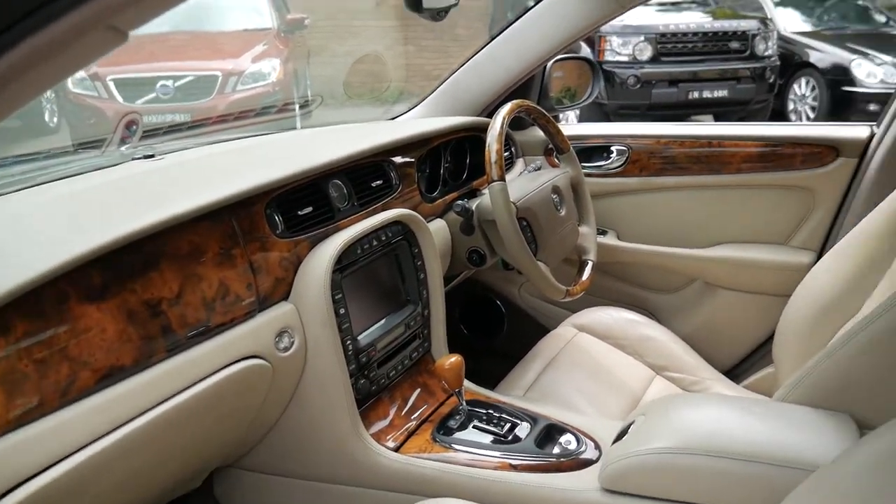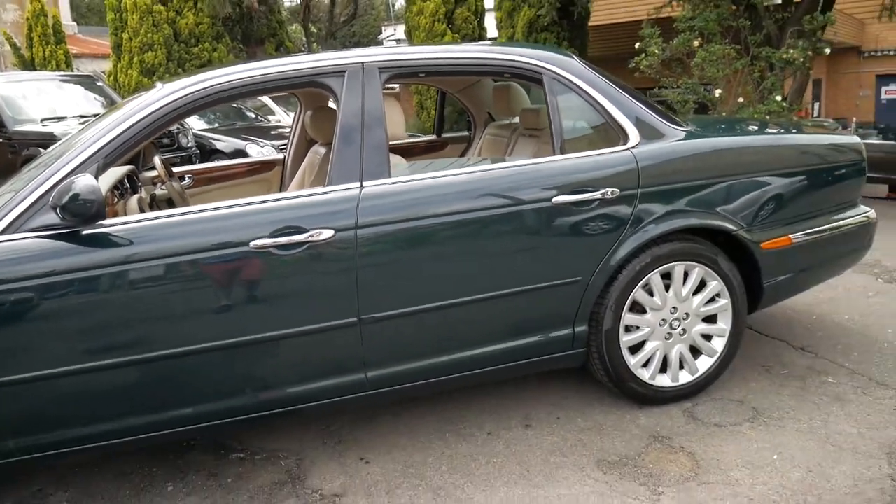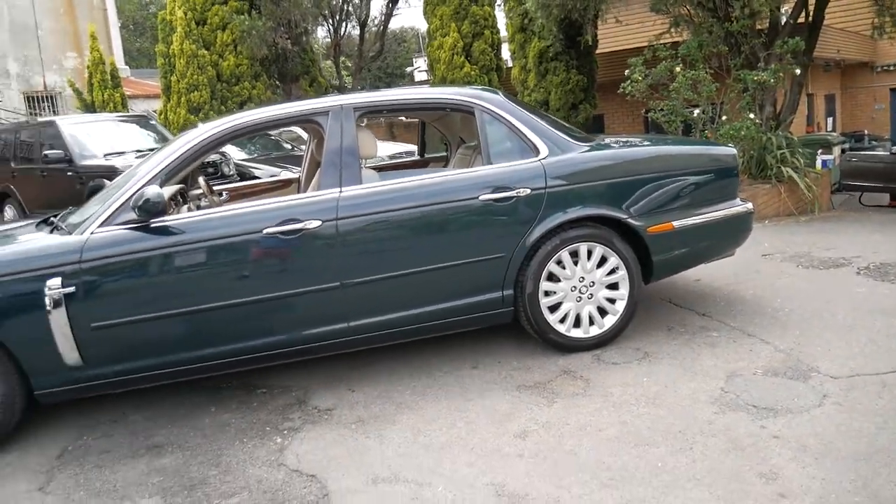We sold one recently for about $20,000, and that had 220,000 kilometres on it. This one is 156,000 kilometres, so I think it does represent good value.